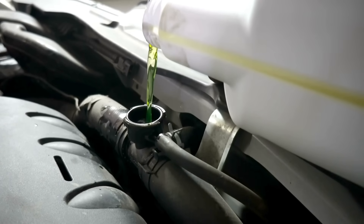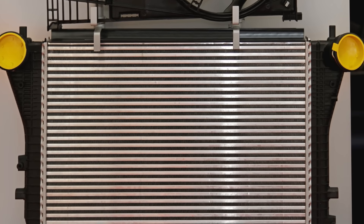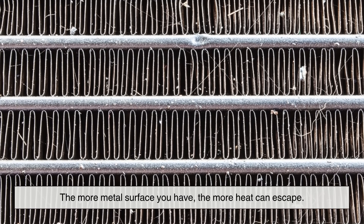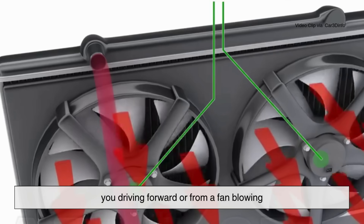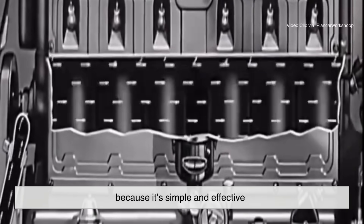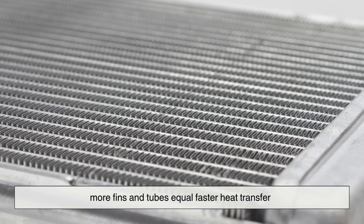So what is the radiator, really? Imagine a giant metal grid at the front of your car, usually tucked just behind the grill. It's made up of thin tubes that carry the hot coolant. Around those tubes are lots of tiny metal fins, kind of like the teeth of a comb. Why so many fins? Surface area. The more metal surface you have, the more heat can escape. When air flows over those fins — either from you driving forward or from a fan blowing — it sucks the heat out of the coolant inside the tubes. The design hasn't changed much over the decades, because it's simple and effective. More airflow equals better cooling, and more fins and tubes equal faster heat transfer.